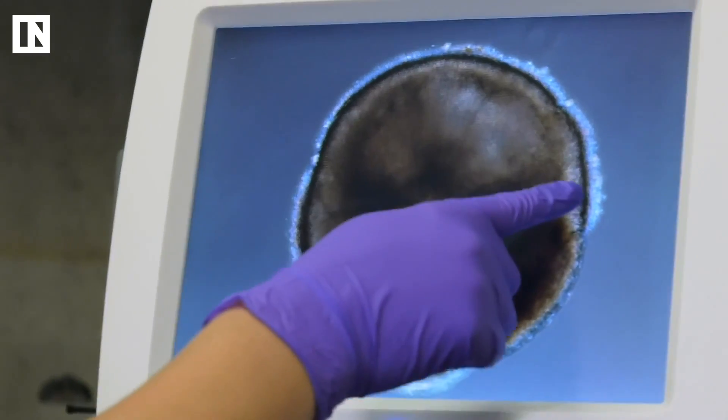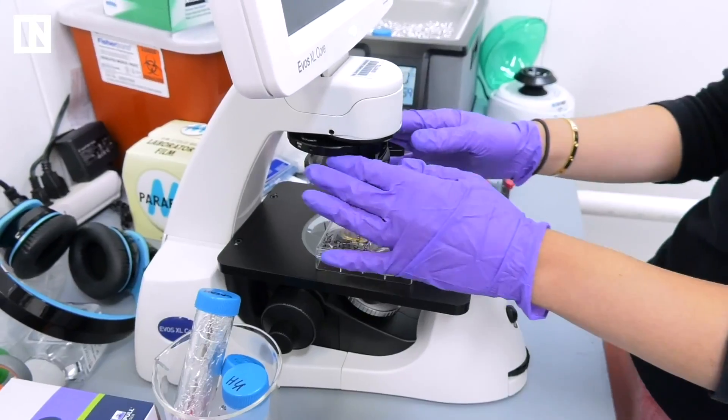Everybody knows that humans have trichromatic color vision, which means that we see within three color spectrums: red, green, blue. Scientists from Johns Hopkins University are growing retinal tissue from scratch in order to understand why we can see in color and to possibly develop therapies to help people who can't see in color.